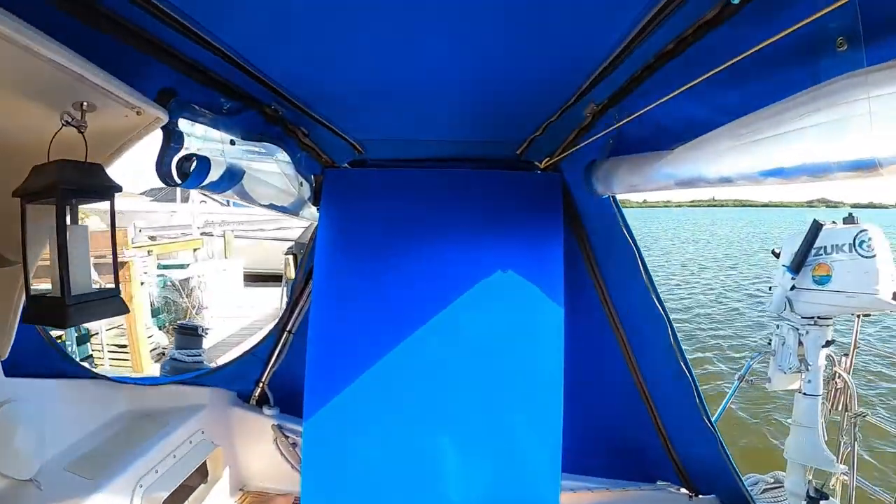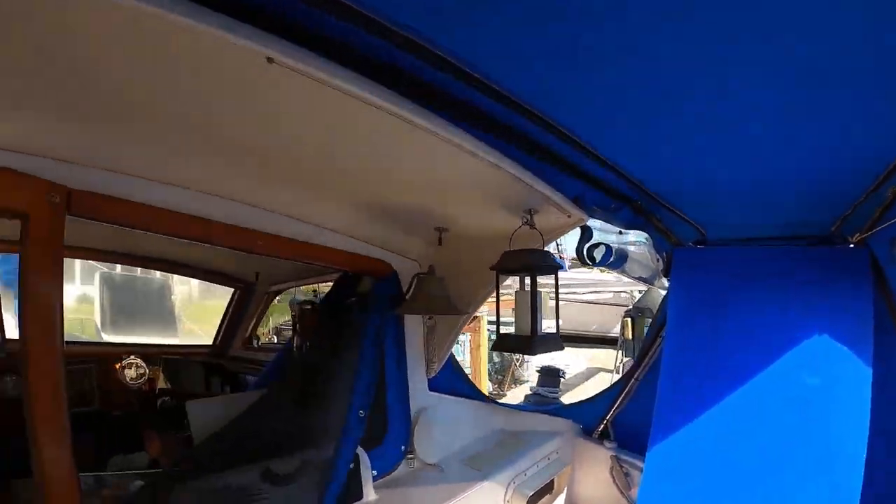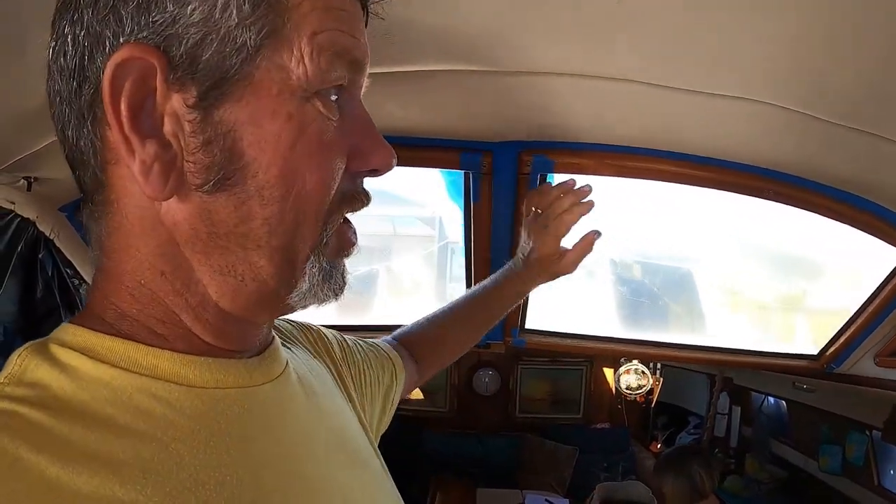So we're going to swap the Lexan out and put acrylic in. We picked up our acrylic from Visual Concepts Plastics Incorporated in Sarasota. We had them pre-cut us a couple of sheets small enough to work with so I can take the windows out, place them over it, trace the profile, drill all the holes, and pre-drill everything. We're going to go step by step through this.